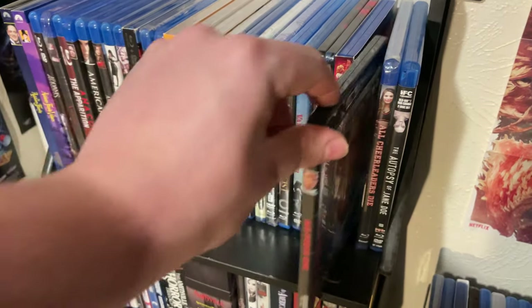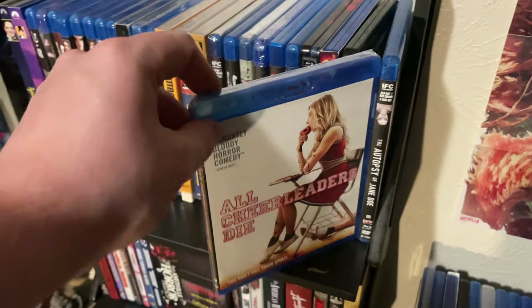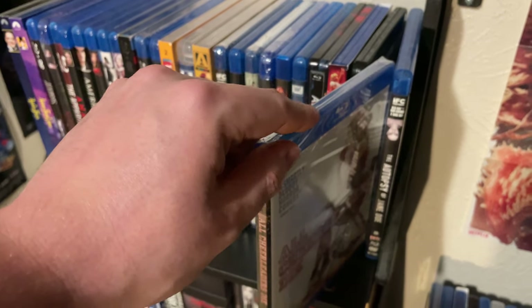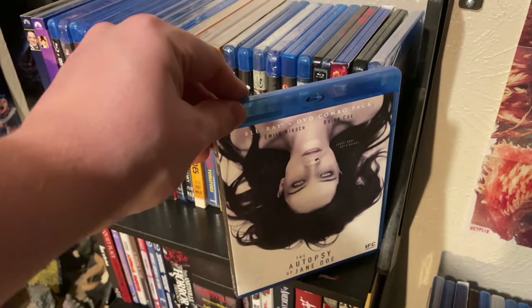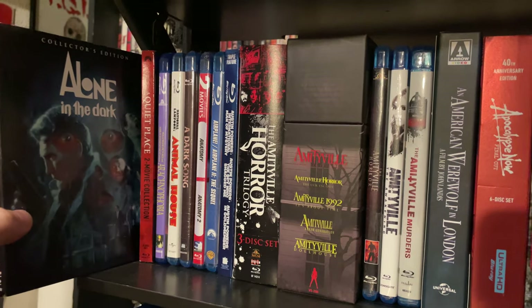Here's the 4K of Air Force One — really great movie, my copy is still unopened. All Cheerleaders Die — another cool movie I'd put on on a Saturday night with friends. And The Autopsy of Jane Doe. So let's head down to this shelf.